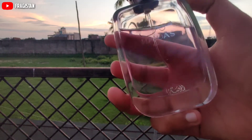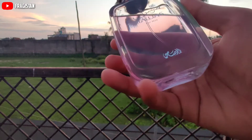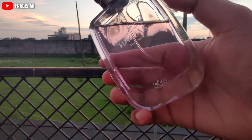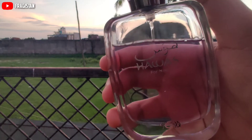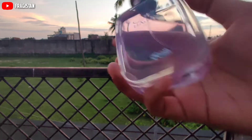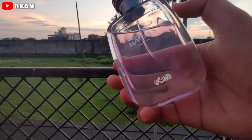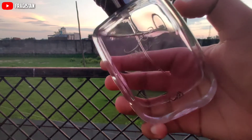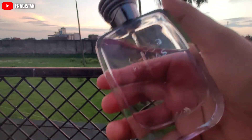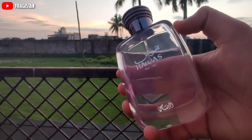There are many debates going on that vintage batches of Havas were performing more and current batches are less performers — all those claims are not accurate. This is the latest batch I have and it gives me around 6-7 hours of performance. If I spray it on cloth, I can easily smell the perfume the very next day, even after washing my clothes.